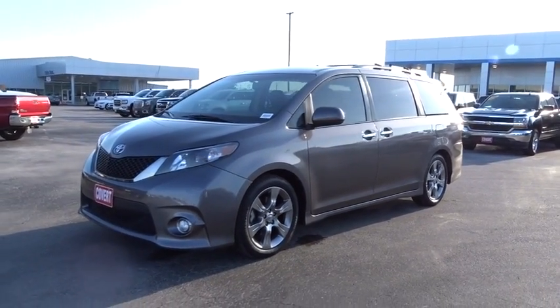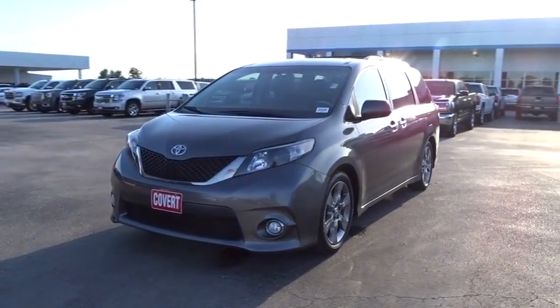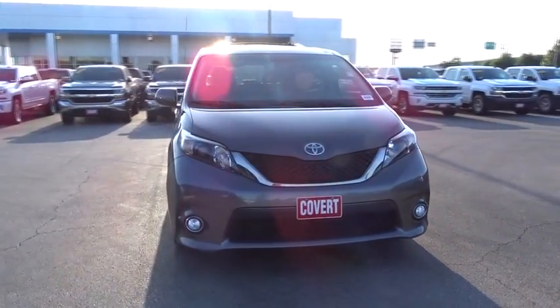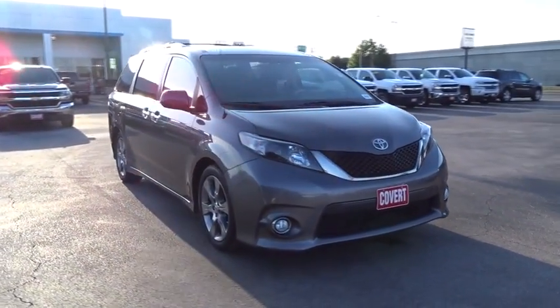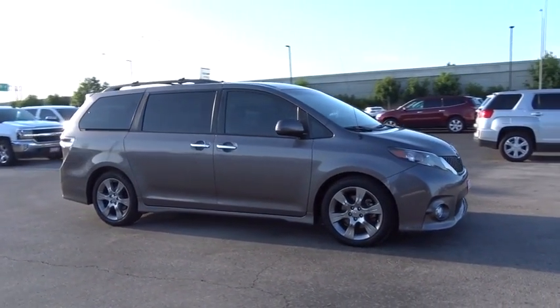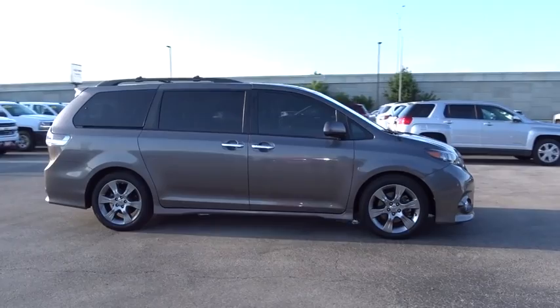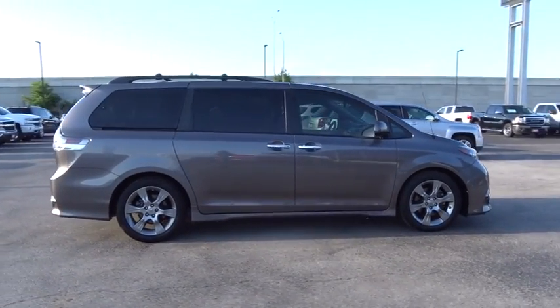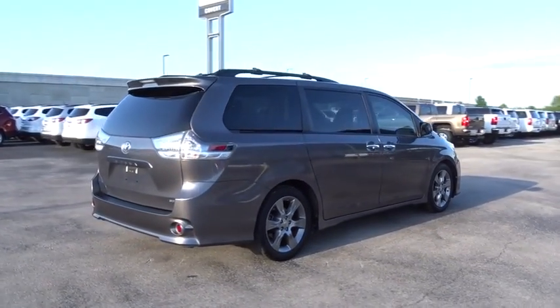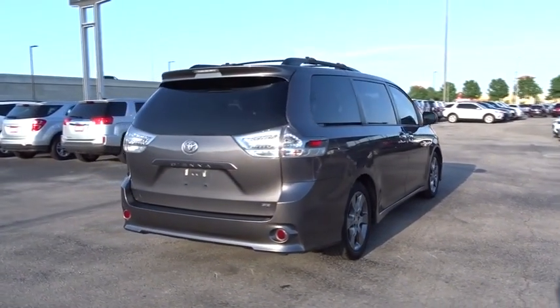The 2014 Toyota Sienna. Sienna offers excellent overall quality and long-term dependability, making it a hassle-free vehicle to drive day in and day out while contributing to peace of mind on long road trips. Add a refined and fuel-efficient V6 engine, a smooth ride, and upscale interior accommodations to the mix, and it's easy to see that Sienna is built with the whole family in mind.